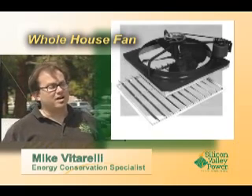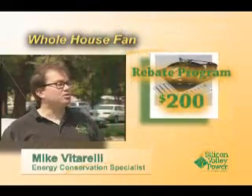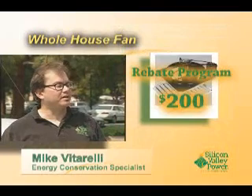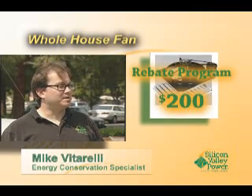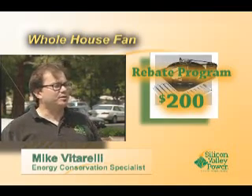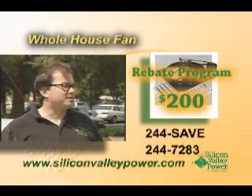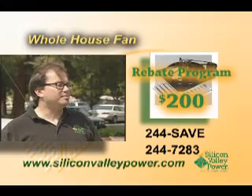It costs less than air conditioning — less to install and less to operate. The $200 rebate program started this year. You can do the work yourself if you're skilled and confident, or you can hire a contractor. We give you $200 as a rebate. Once you install the fan, we go out to the house, inspect it, make sure it works and is wired, and we cut you a check for $200. Applications are available online, or you can give us a call at 244-SAVE and we can mail you one as well.